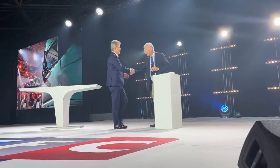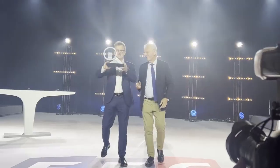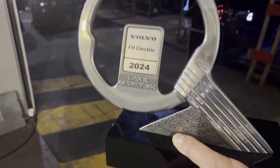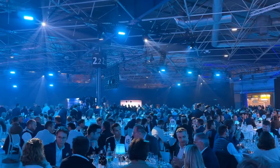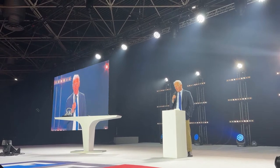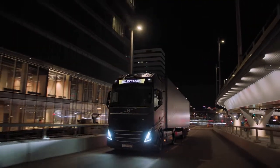The Volvo FH Electric is not just a truck — it's a revolution. This powerhouse on wheels has recently been crowned the Truck of the Year for 2023. And the winner is Volvo Trucks FH Electric — a testament to its unrivaled performance and innovative design.